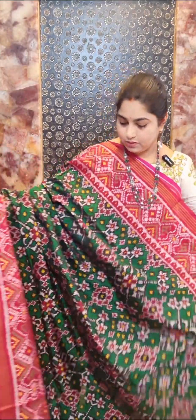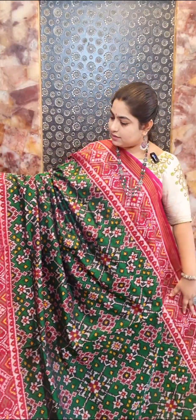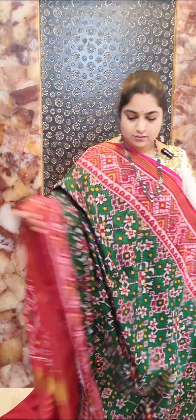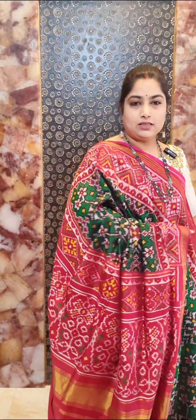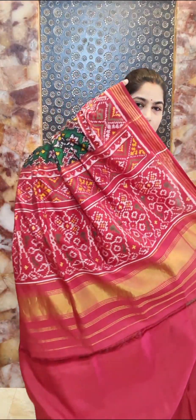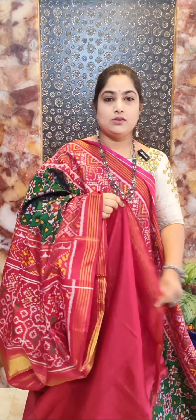Saree number two is a nice dark bottle green color saree with contrast maroon color borders. All over the saree we have this beautiful design — it's a nice Patola silk saree with the Nawratan design all over. Traditionally woven pallu in contrast color and contrast plain blouse. Saree number two — price rupees 27,000.